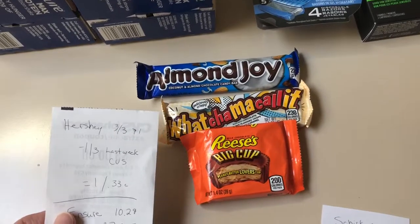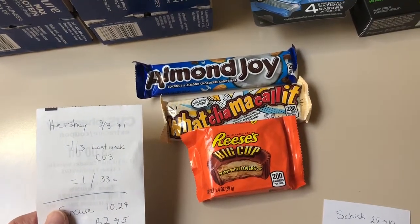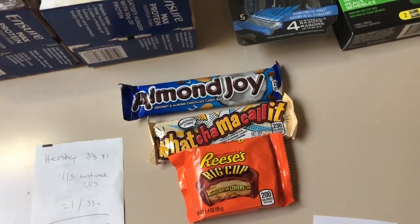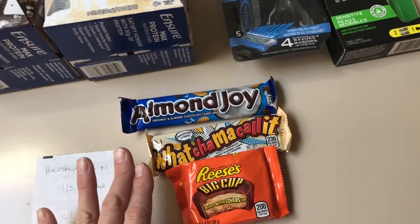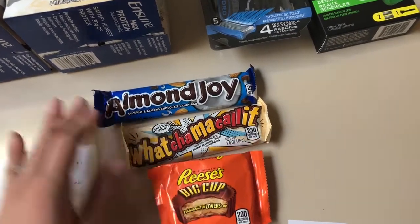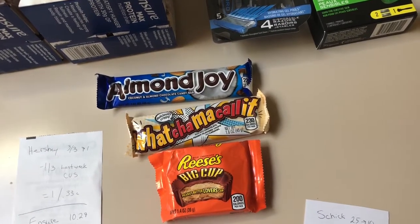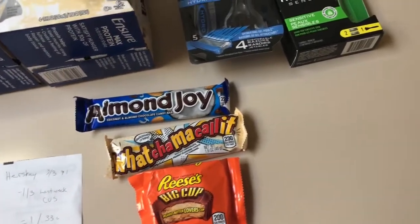The next deal everyone should be able to do. They are three for $3, get back a dollar. Use the dollar off three that printed last week, making it a dollar or 33 cents each. These are actually going in my husband's stocking, and this one is going to be for a friend. I'm already trying to stock up on Christmas stocking stuffers. I just have to hide them from him or he will eat them before Christmas.